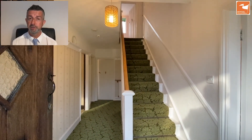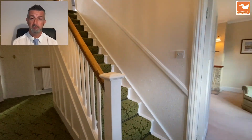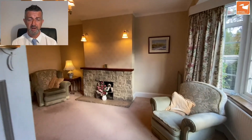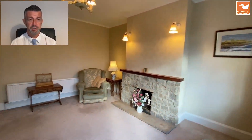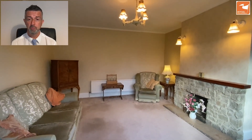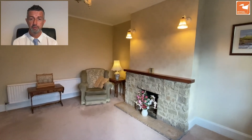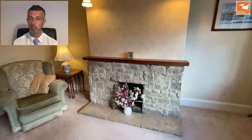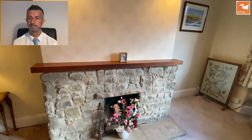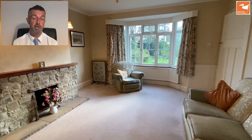The property could benefit from some cosmetic improvements and possibly the opportunity to extend, subject of course to the relevant planning. There's a selection of reception spaces which means it's really flexible accommodation. This has been used as a sitting room — it's a lovely size room with an exposed stone fireplace which could house an open fire or a stove, or of course could be transformed into whatever you want from a modern taste point of view. There's also a new PVC double-glazed window overlooking the generous frontage.